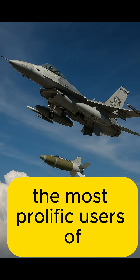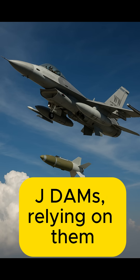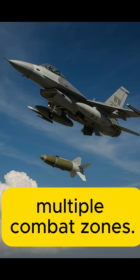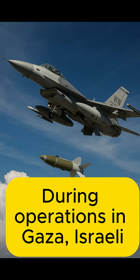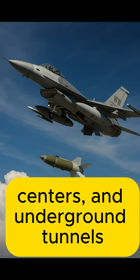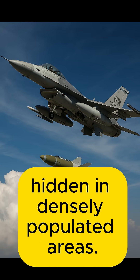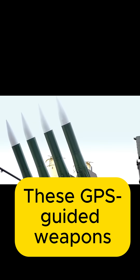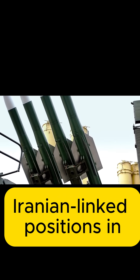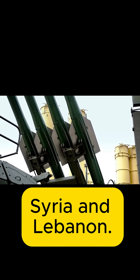Israel has become one of the most prolific users of JDAMs, relying on them for both precision and flexibility across multiple combat zones. During operations in Gaza, Israeli F-15s and F-16s have used JDAM bombs to destroy Hamas rocket sites. These GPS-guided weapons have also played a critical role in Israel's strikes on Iranian-linked positions in Syria and Lebanon.